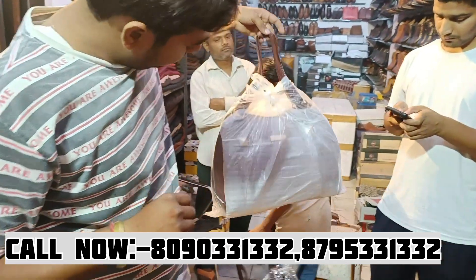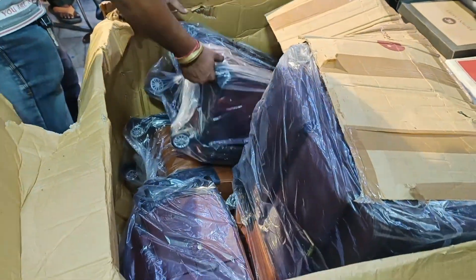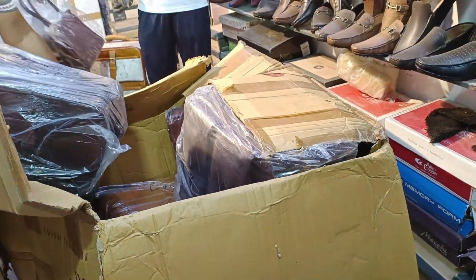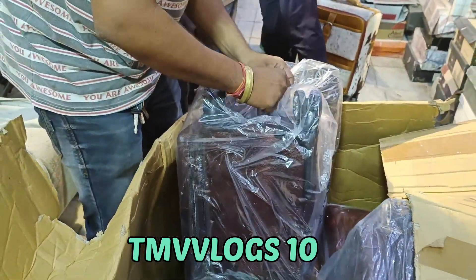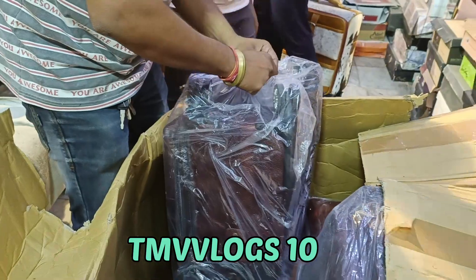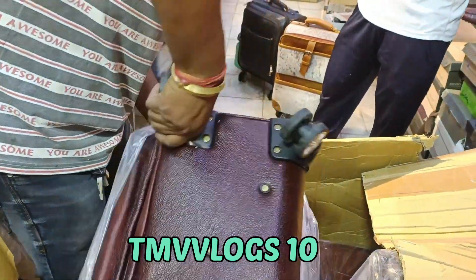So one more time, please come to the shop. We have got a discount code: TMB Vlogs 10. You will get 10% discount on your purchase.